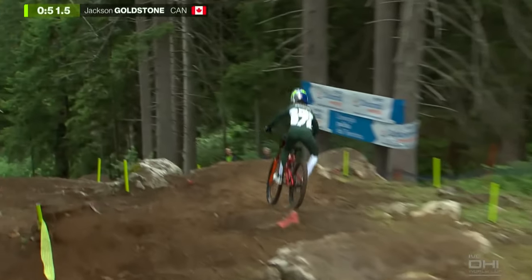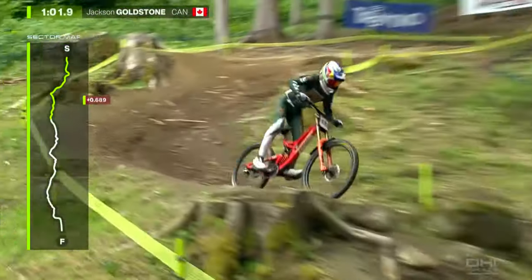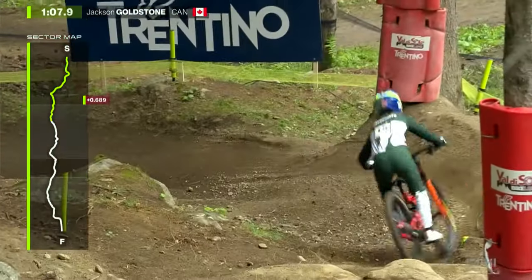Now that we've broken down the key points of Jackson's riding technique, let's look at how you can incorporate these into your own riding and what you will gain from implementing them. It's important to note that we're discussing body posture in regards to your default attack position, however your body posture on the bike needs to be fluid and adjust to the trail as needed. As you can see in these clips, Jackson's knees and upper body are moving as needed down the track.